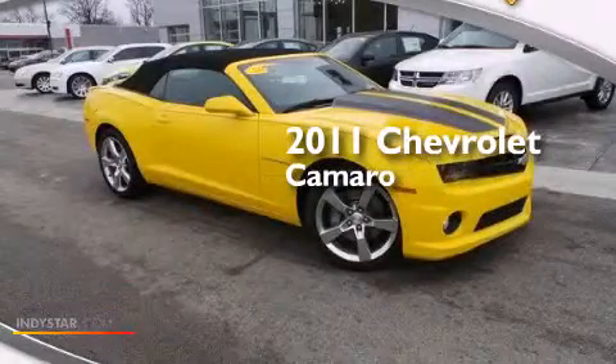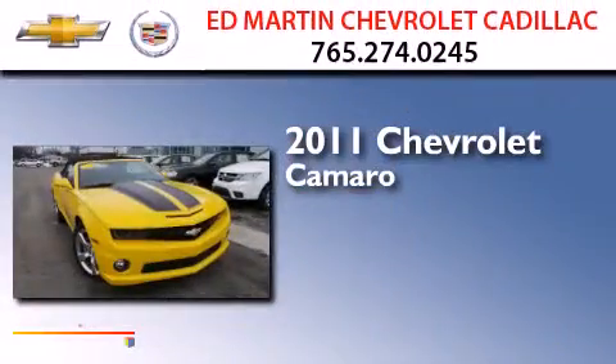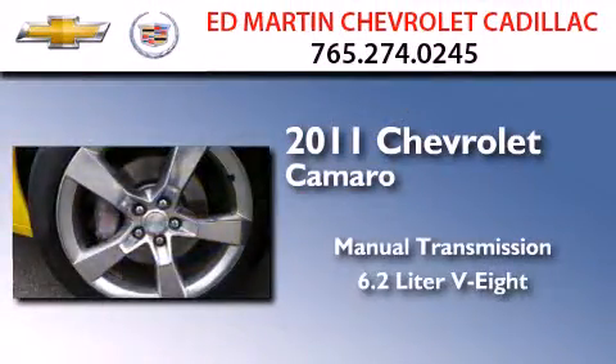This is a certified pre-owned 2011 Chevrolet Camaro. This car has a manual transmission and a 6.2-liter V8.